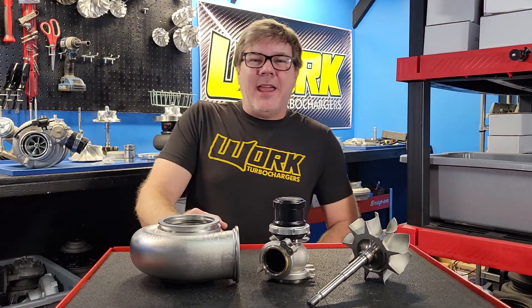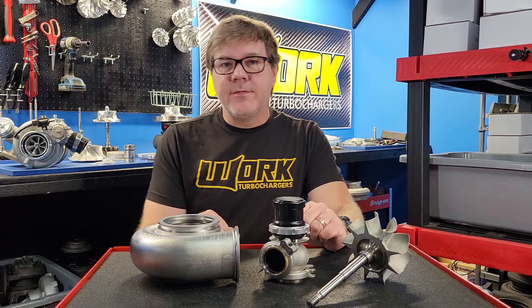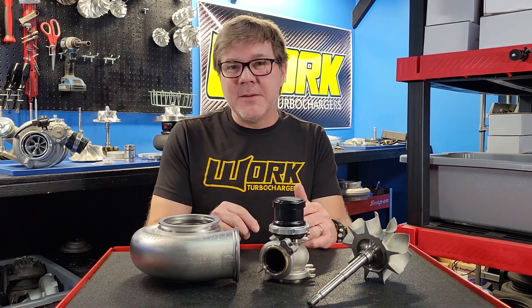What's up, guys? Welcome back to my channel. For those of you who do not know me, my name is Reed Patridge, and I'm the owner of Work Turbo. This is a brand new series of videos I'm going to do — Five Minutes with Reed — and in this series, we're going to answer a lot of questions, give you some tech tips, and we're just going to do things turbo.